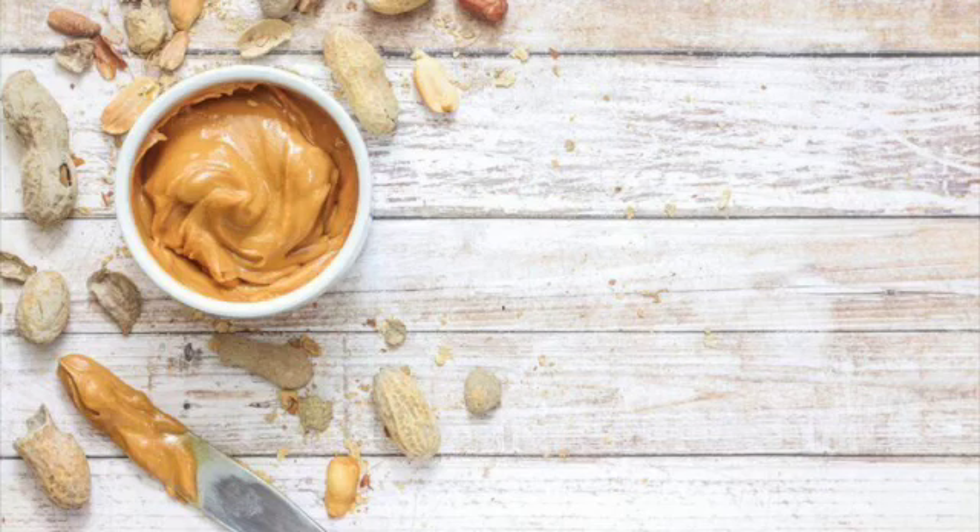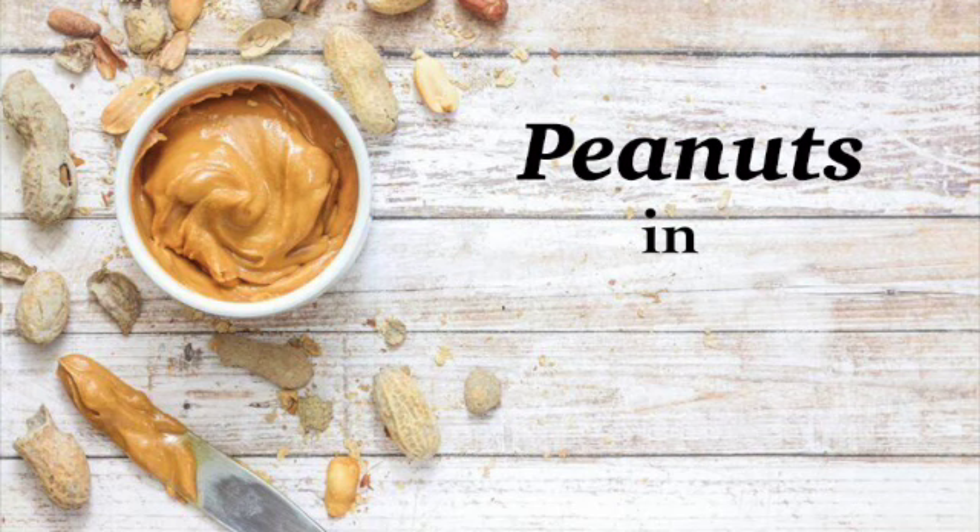In this video, we're looking at peanuts. I know, I can hear you saying the peanut is not something associated with Canada, but stay tuned because you may be wrong about that.